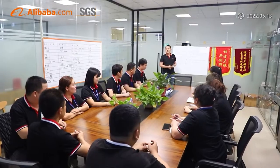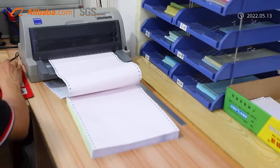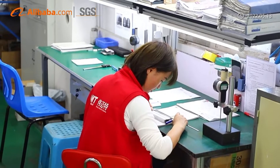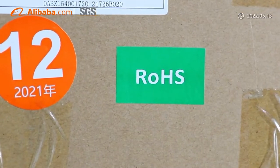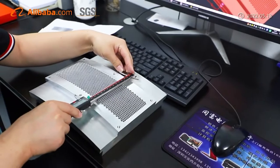We strictly control the quality from the initial engineering review, BFM, pre-production, IQC, first article, and in-process final inspection to ensure the quality. To achieve zero defect, we utilize automatic inspection machines, 2D and 3D projectors to check dimensions and surface.